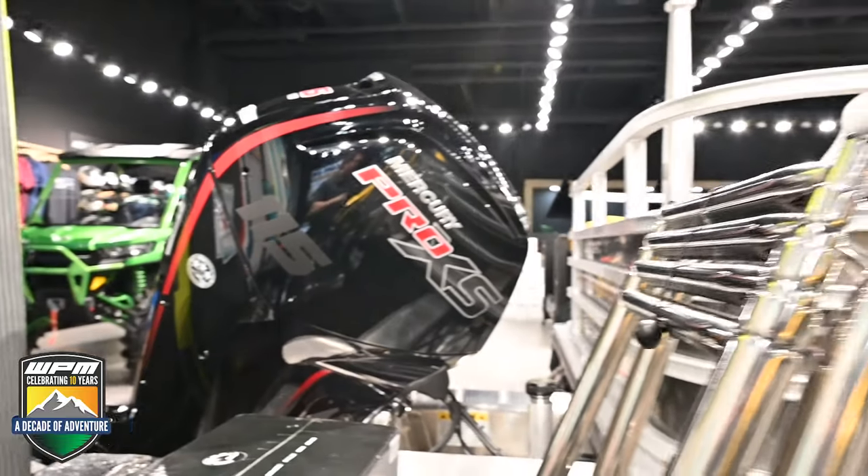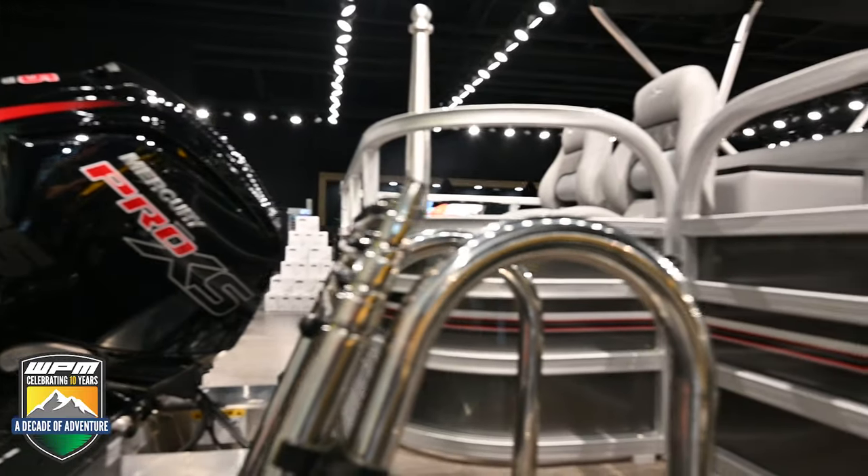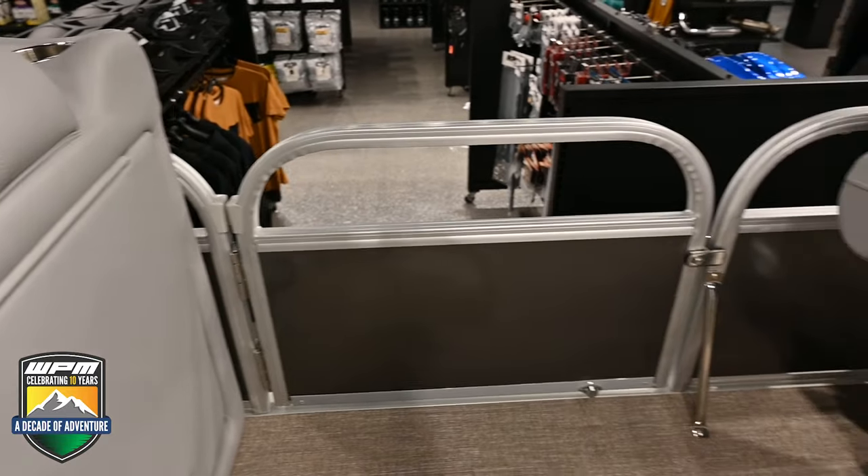The 115 horsepower outboard Mercury is more than enough power to get you moving when you're tubing or kneeboarding with the family.